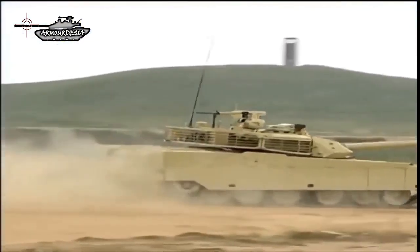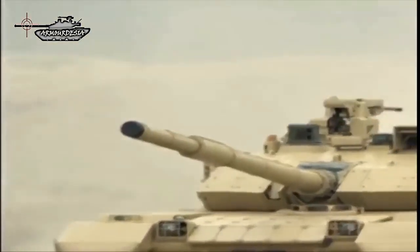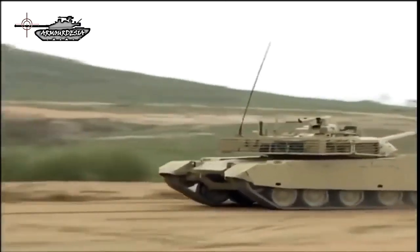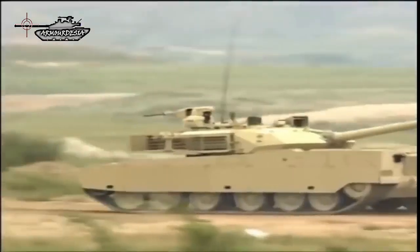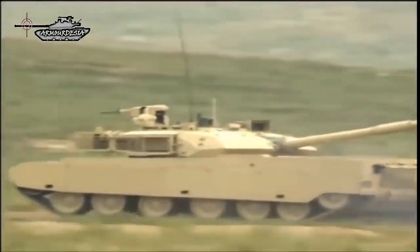The MBT-3000 was unveiled to the public for the first time at the International Defense Exhibition Eurosatory in June 2012. At the China International Aviation and Aerospace Exhibition 2014, Norinco showed for the first time a remodel of its new main battle tank, the VT-4.